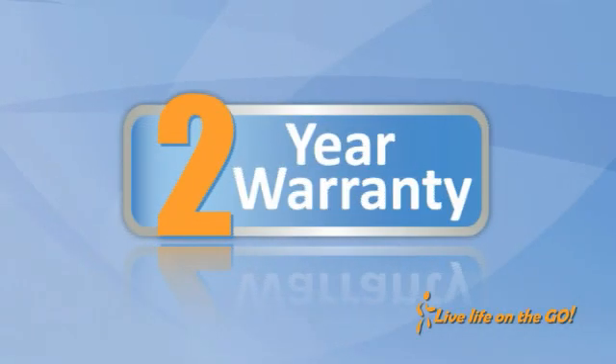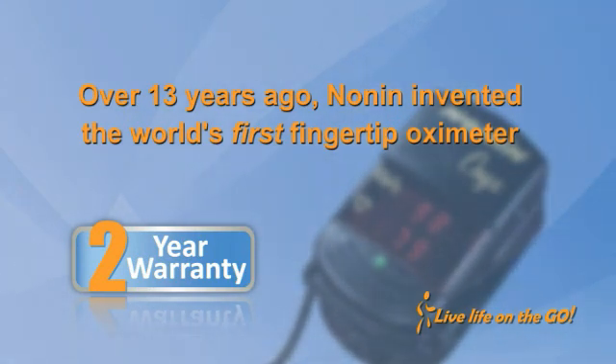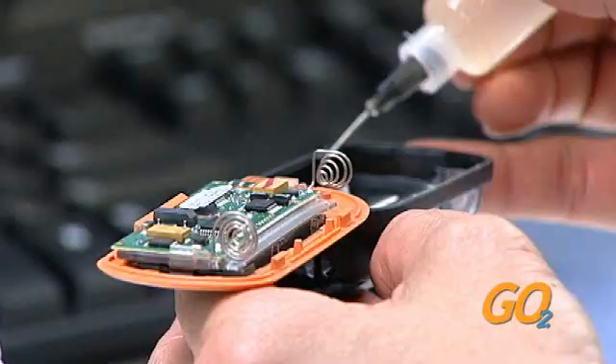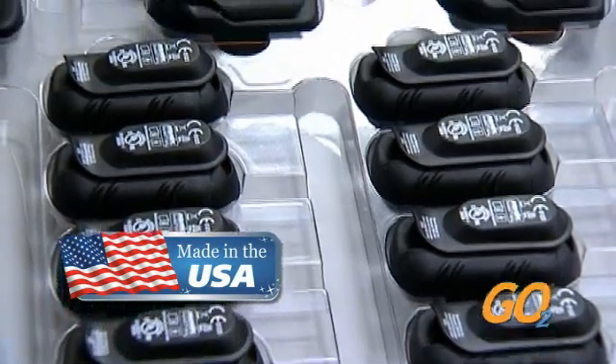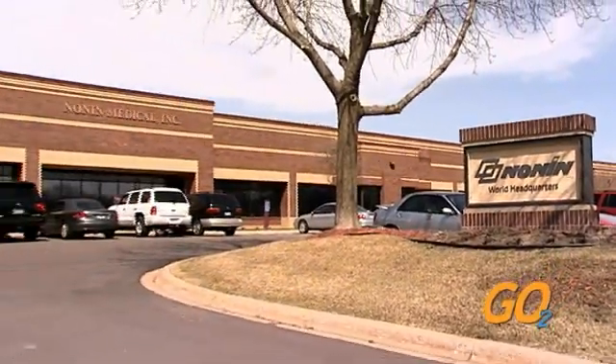The GoTo stands by its two-year warranty. Nonin Medical has always built its quality vital sign monitoring devices to last. Over 13 years ago, Nonin invented the world's first fingertip oximeter, and some of those models are still in use daily. The GoTo is custom-built by trained professionals who adhere to the highest standards in the industry. More remarkably, the GoTo bears the Made in the USA symbol — all GoTo units are manufactured in Plymouth, Minnesota.